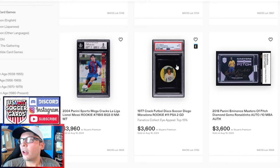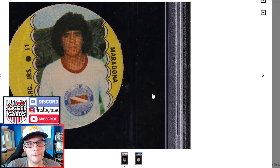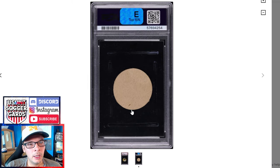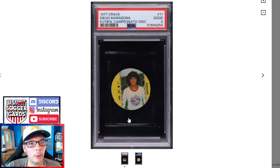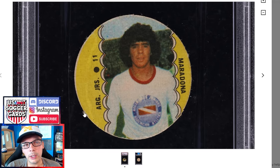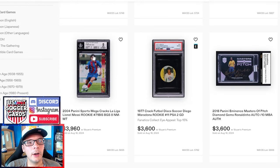We have a $3,600 price tag on this Crack 77 Diego Maradona — pretty good looking one with the PWCC IPL sticker. Pretty good price as well. PSA 1s typically go for like $15,000, maybe $20,000 if it's a good-looking one. Really, really nice-looking PSA 2 — you typically want to see some notches along the side, and it looks like there's sort of one there. It looks really clean compared to a lot of the other ones I've seen.